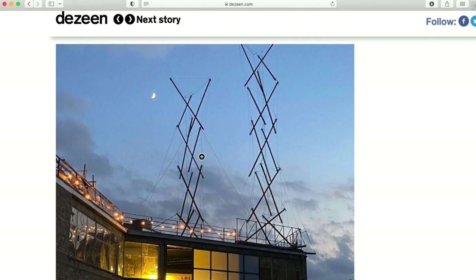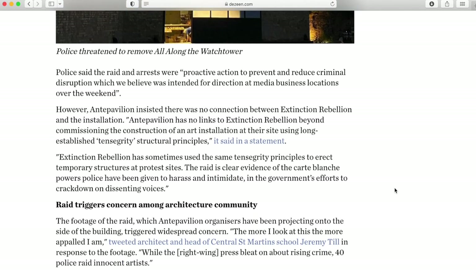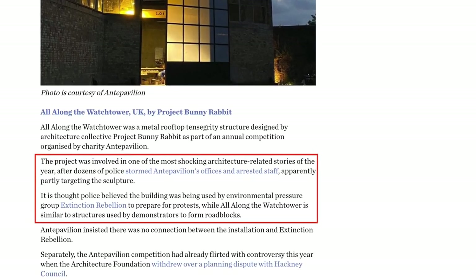The next project is called All Along the Watchtower. It's in the UK and was designed by a company called Project Bunny Rabbit. They call it a metal rooftop tensegrity structure — it was pretty much an art installation that was part of an annual competition for charity. The structure became a point of controversy this past year because police actually raided the building, arrested a bunch of the employees, and threw them in jail. The gist of it is that police are saying the installation needs to be torn down because it was used in an unrelated protest the year prior. From what I can tell, the installation has not been removed as of yet, but I imagine it will be in a matter of time.